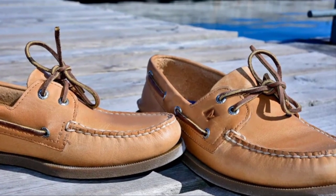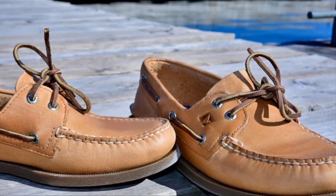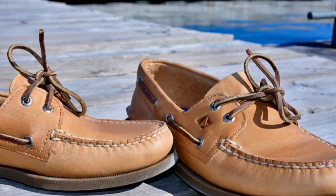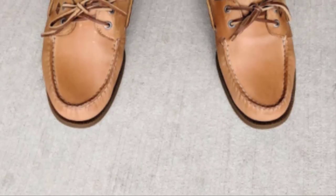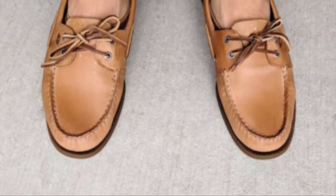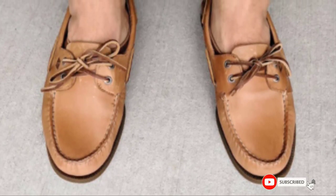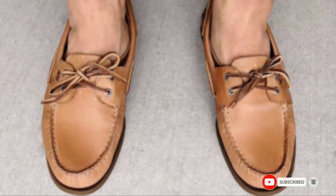You'll slip right into these shoes feeling completely at home. We couldn't be happier with the non-marking rubber outsole and the shock-absorbing EVA heel cup. Sperry sits at number one for value and comfort — it's time to hit the boat dock.